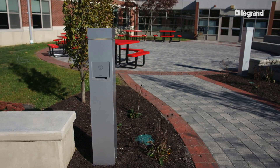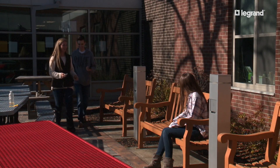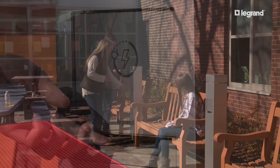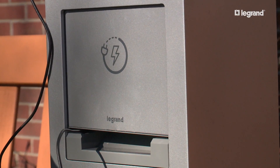The charging stations are out there so the students have the ability to charge their computers or their phones while they are outside in a very social setting. Initially there was a lot of curiosity around this station, so the students were coming out from the hallways, lifting the little door saying, 'What is this? This is so cool.'